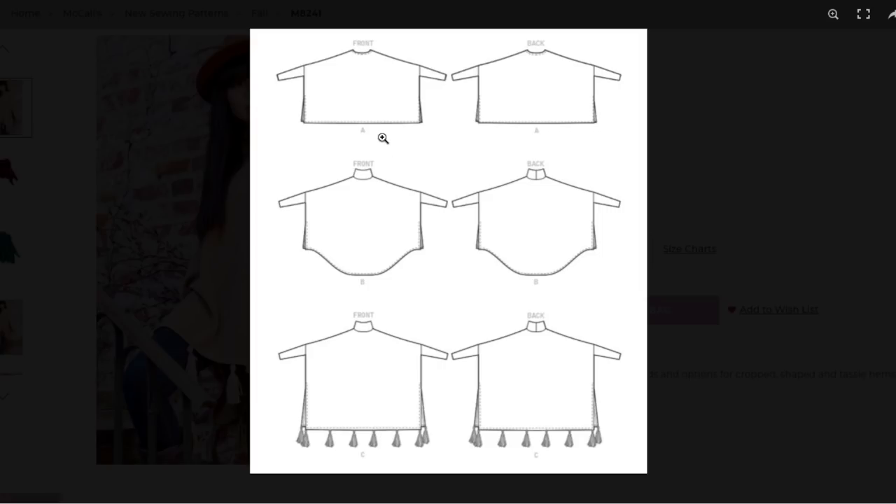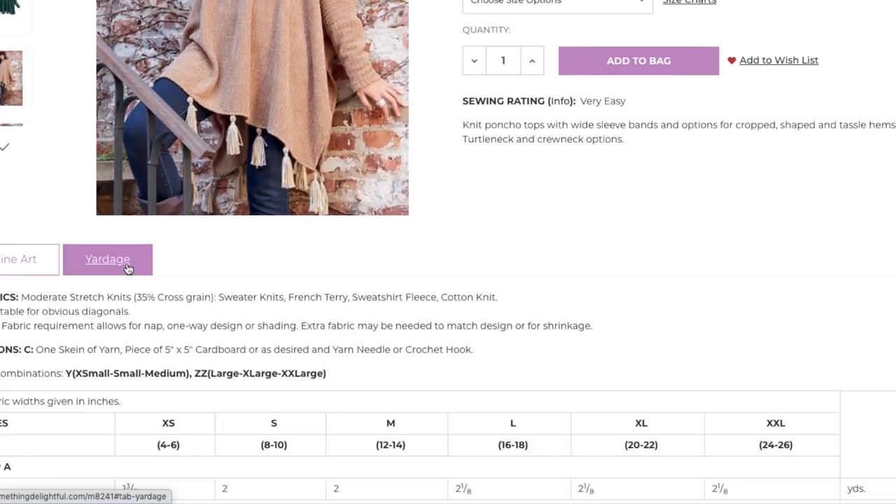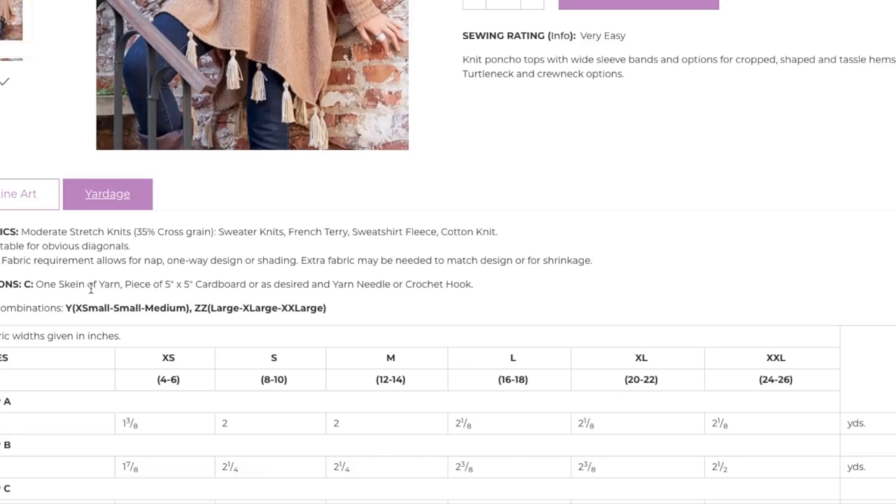Very cute. I wonder how short the cropped one is — I imagine it hits just above the true hip line. The tassels are really cute too. You actually make the tassels — it's not purchased. They have you actually make the tassels, which is pretty fun. That's an interesting way to incorporate many different facets of the company that owns McCall's patterns. They also have tassel maker things if you wanted to do it that way, but they also have this little hack too.